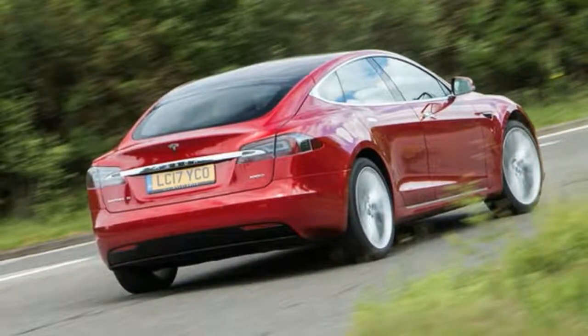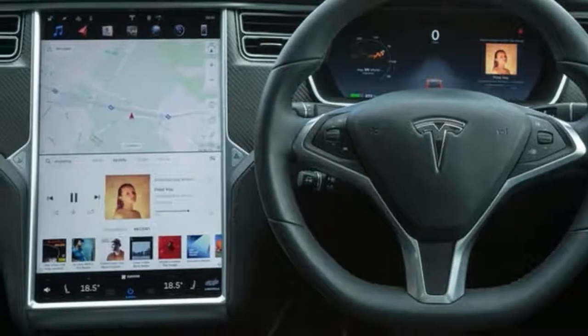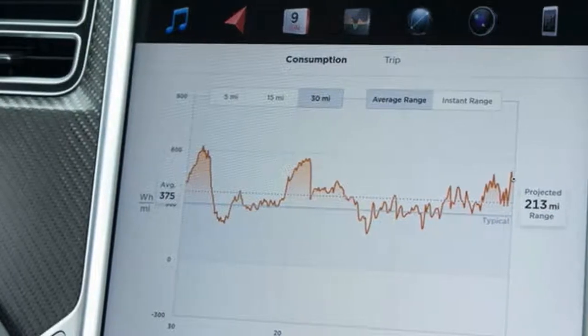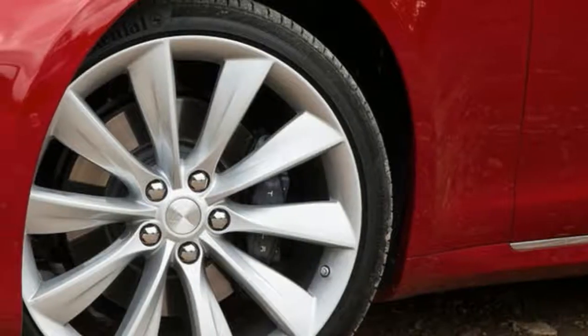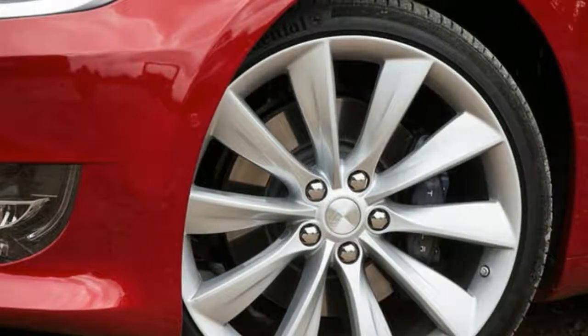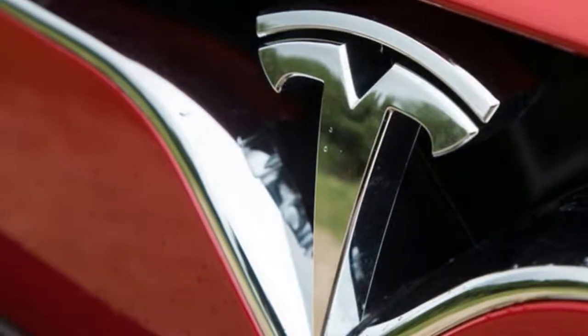It's enough to get you from London to Birmingham and back with range to spare. In a single bound from the capital, you'd get as far as Sunderland before needing to pull over. Thanks to Tesla's clever infotainment system, the sat nav can reroute you to the nearest charging point along your destination and even tell you how many bays are free.